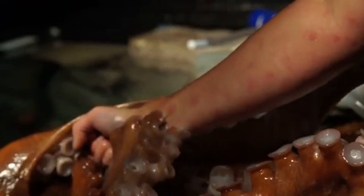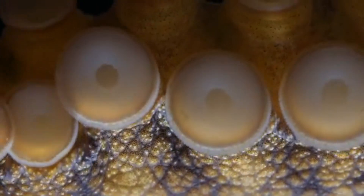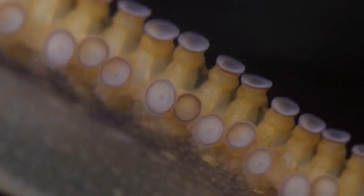Speaking of arms, did you know each one is lined with hundreds of suction cups? These aren't just for gripping — they're also packed with chemoreceptors, allowing the octopus to taste everything it touches. Imagine being able to taste your food just by touching it. Pretty handy, right?